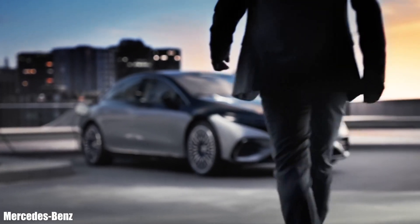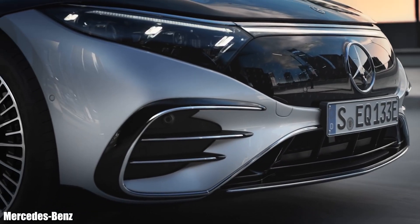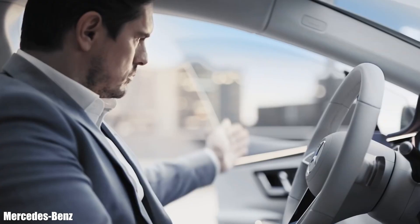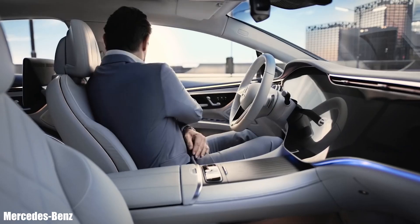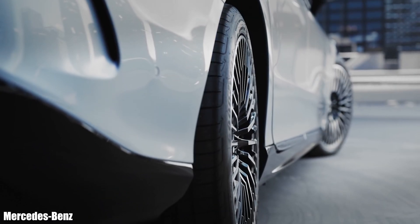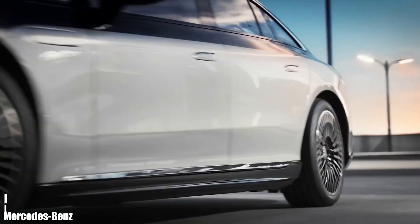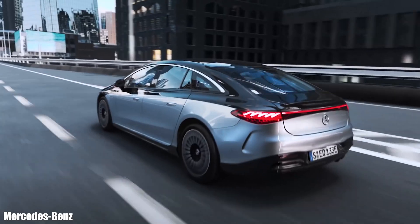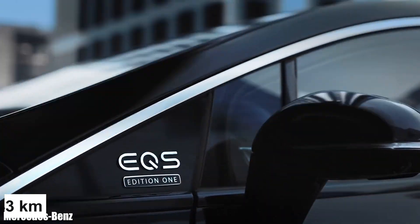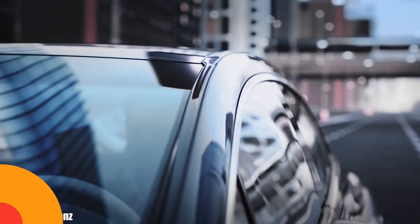Mercedes is unveiling a new EV with high-tech features. The exterior has similarities to the S-Class, while the interior looks futuristic with hyper-screens that use touch-sensitive displays rather than buttons. The EQS comes with two battery options: a 108 kilowatt-hour pack with a range of 478 miles, or a smaller 90 kilowatt-hour battery with a range of 400 miles. The EQS can accelerate from 0 to 60 miles per hour in less than 4.5 seconds.